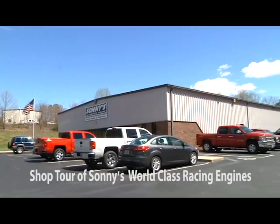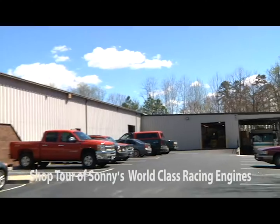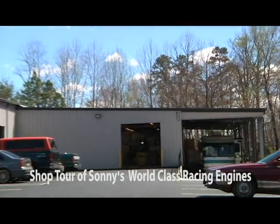We've been in this building about 25 years. About nine years ago we added around 15,000 to 16,000 square feet. It's kind of a state-of-the-art facility — we designed it for cylinder head racing, machine shop, and dynamometer work.